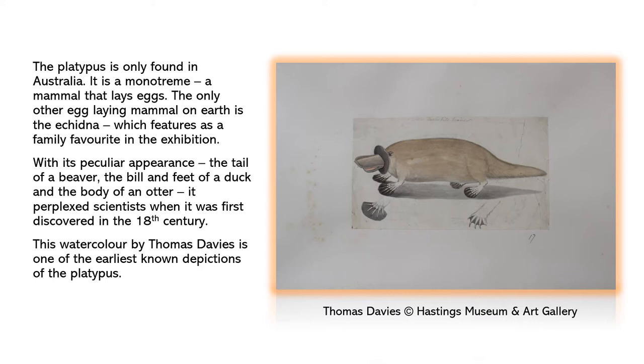With its peculiar appearance — the tail of a beaver, the bill and feet of a duck, and the body of an otter — it perplexed scientists when it was first discovered in the 18th century. This watercolour by Thomas Davies is one of the earliest known depictions of the platypus.